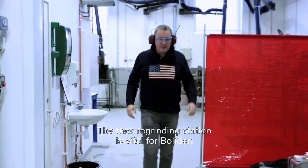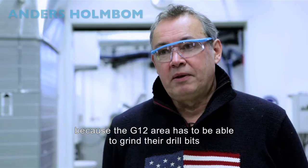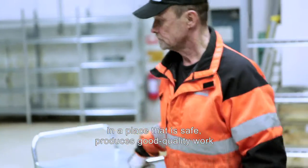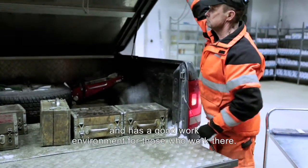The new regrinding facility is vital for Boliden, because the G12 area must be able to grind its drill bits in a place where it's safe and good quality on the job, but also a good work environment for those who work there.